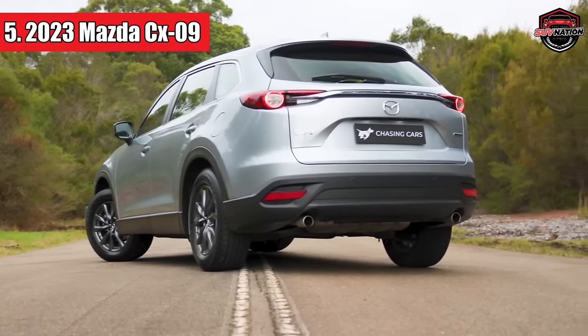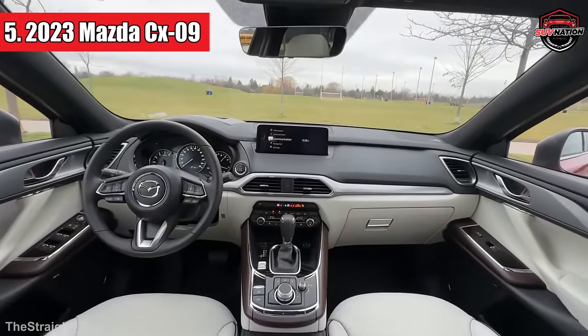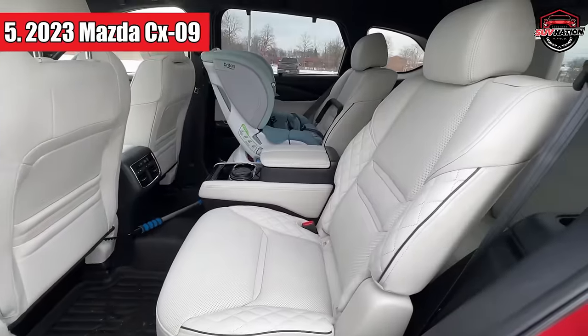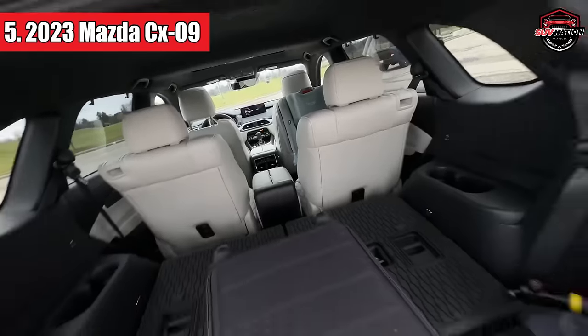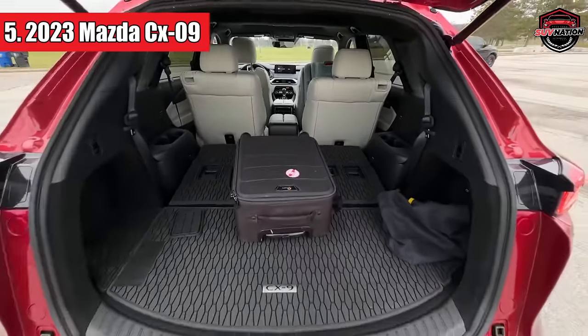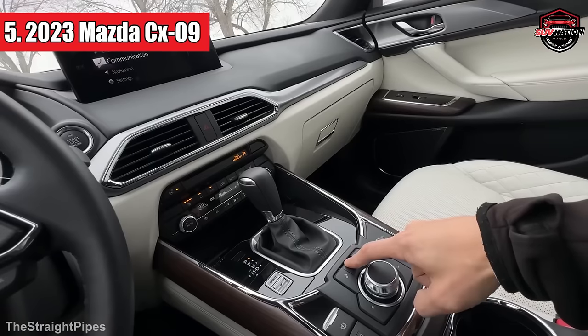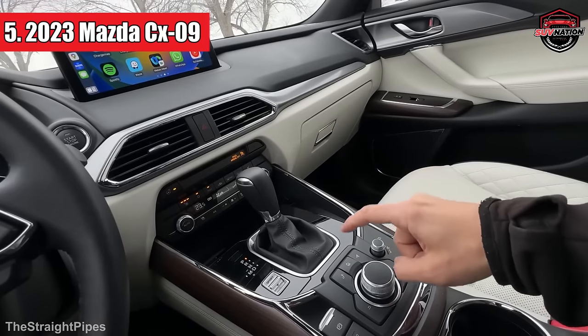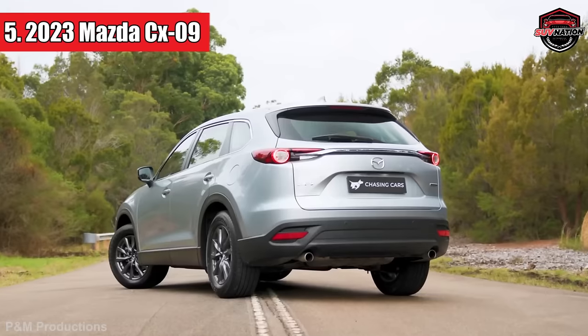It can tow up to 3,500 pounds when properly equipped. Inside, it's got decent space in the middle row, but the third row feels a bit cramped. And while it's got room for your stuff, the cargo hold isn't the biggest in the segment. It might be a tad pricier than other options in its class, but it comes loaded with standard features and boasts a top-notch interior. Overall, it's a strong contender in the automotive market.